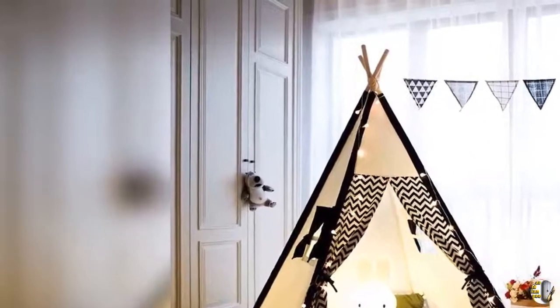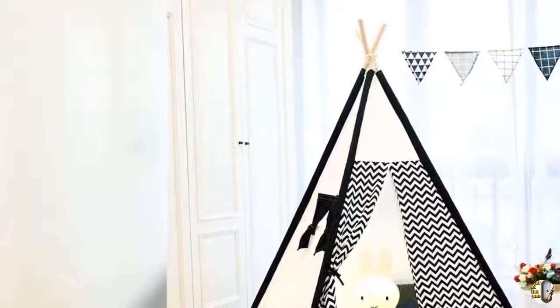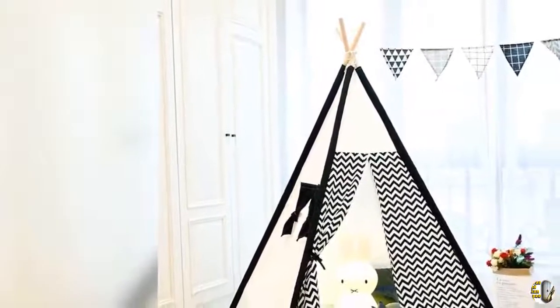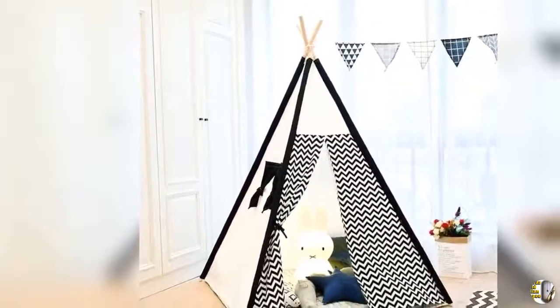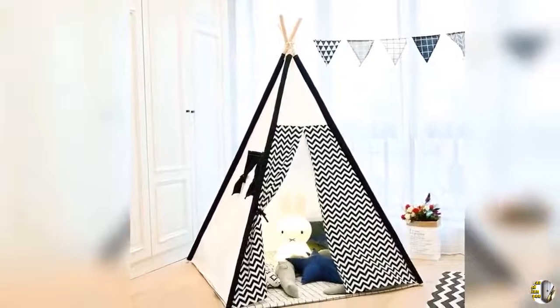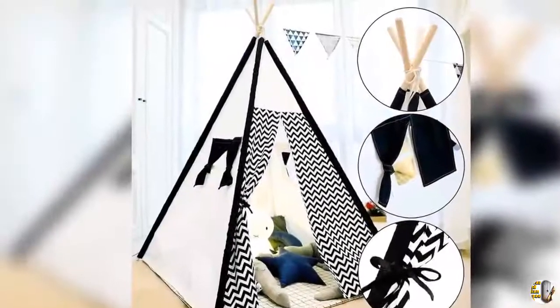Welcome to our channel Product Square Online. Product Details Name: 3 Bud Kids Teepee, Teepee Tent with White and Black Stripe, Playhouse for Kids Indoors Outdoors with Carry Bag. Product Features: 1.